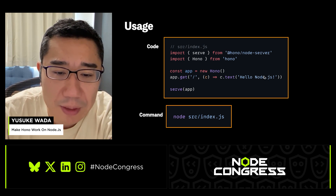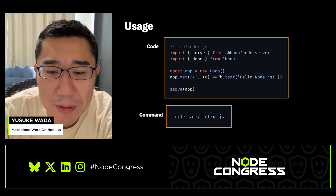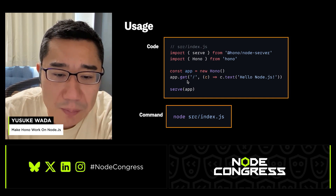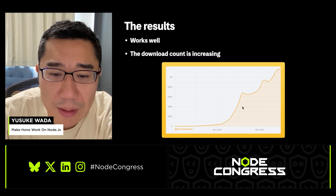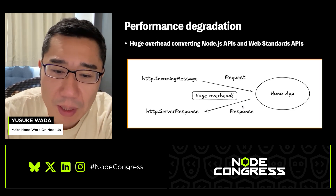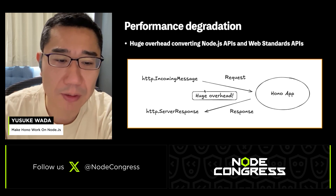Here's how you use the Node.js adapter. This is a very basic HONO application where 'app' is the HONO instance. If you want to run it on Node.js, first import the serve method from the HONO adapter and pass the application to the serve method. It's so simple, and you can execute this code with the node command. However, there is some performance overhead because it converts between Node.js APIs and web standard APIs, which introduces performance degradation.